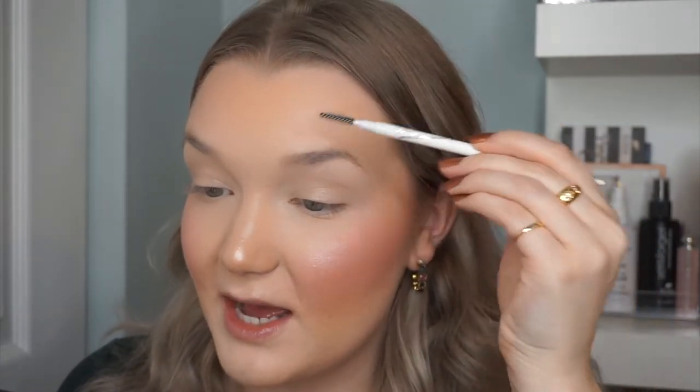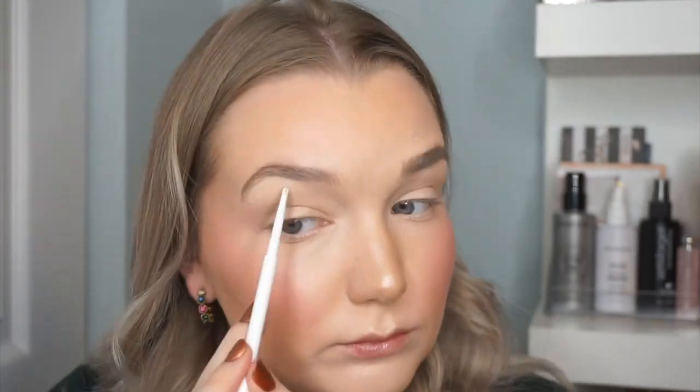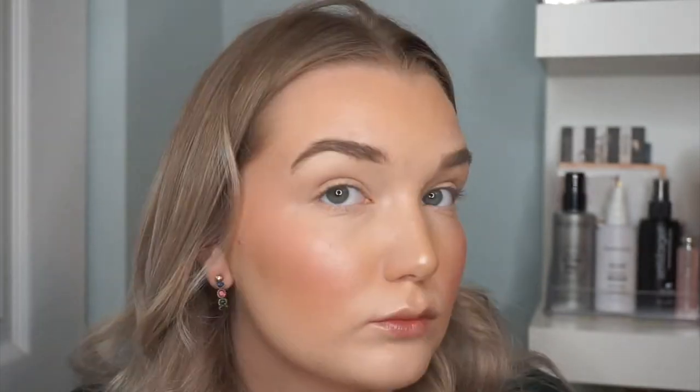Now I'm going to do brows. I'm super excited to try the ColourPop precision brow pencil in Dope Taupe — Kathleen Lights talks about it all the time and I've heard great things. I'm typically a pomade girl but lately I've been into pencils. You get a spoolie and a creamy pencil. It seems really creamy and pigmented, definitely a good tone for me. I love that the color is an ashy, darker shade.